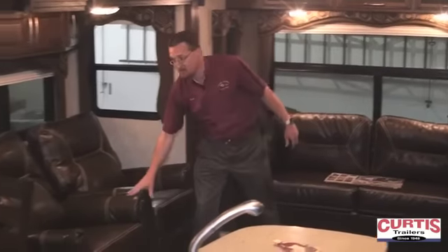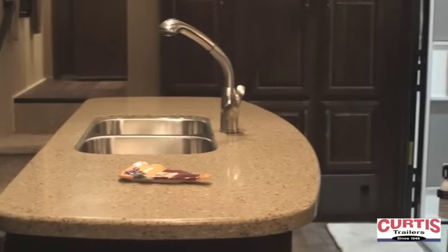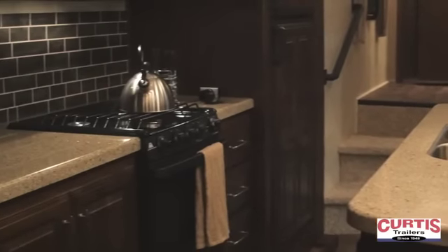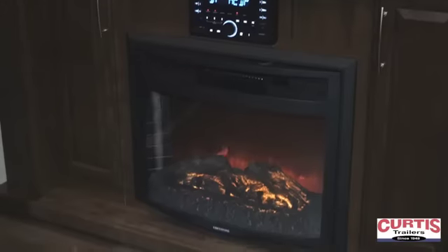The spacious floor plan has leather Thomasville furniture, fabric day and night shades, and a large island with stainless steel sinks and a pull-out faucet sprayer. This also has a nice 32-inch TV, an electric fireplace, a sound system with DVD and Bluetooth compatibility.